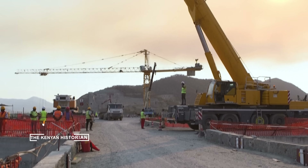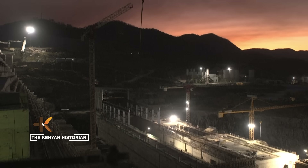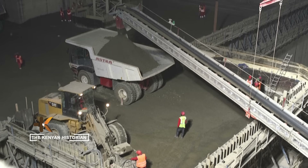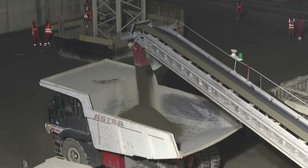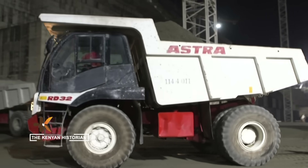It has been decades in the making, a symbol of Ethiopia's so-called economic miracle, and perhaps the boldest attempt yet to harness the Nile's waters.